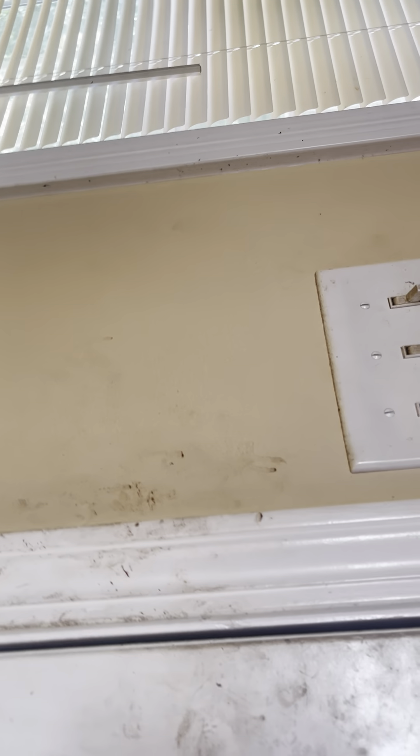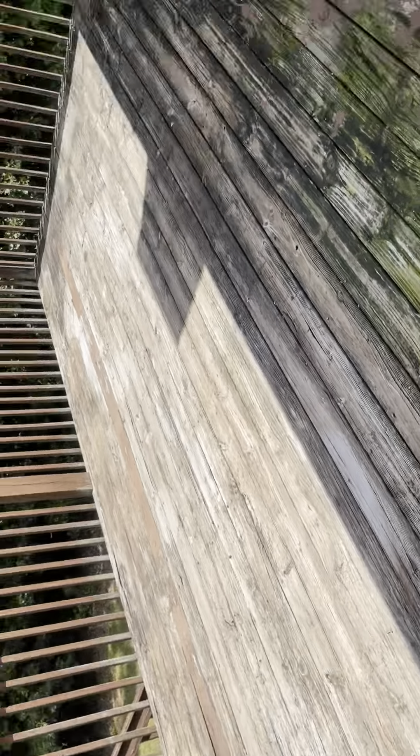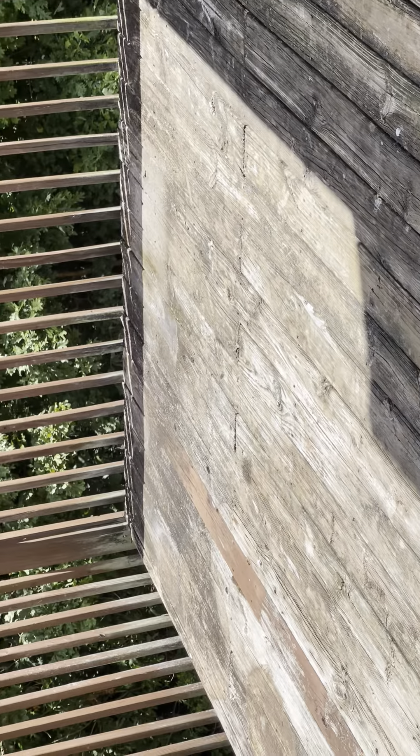That's a jetted tub. The deck has rotted wood throughout — it probably just needs to be pressure washed, but you can see some of that wood is coming up.